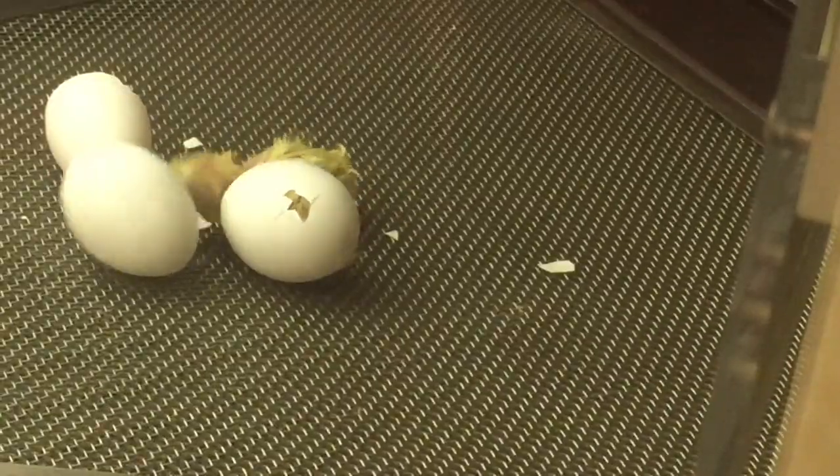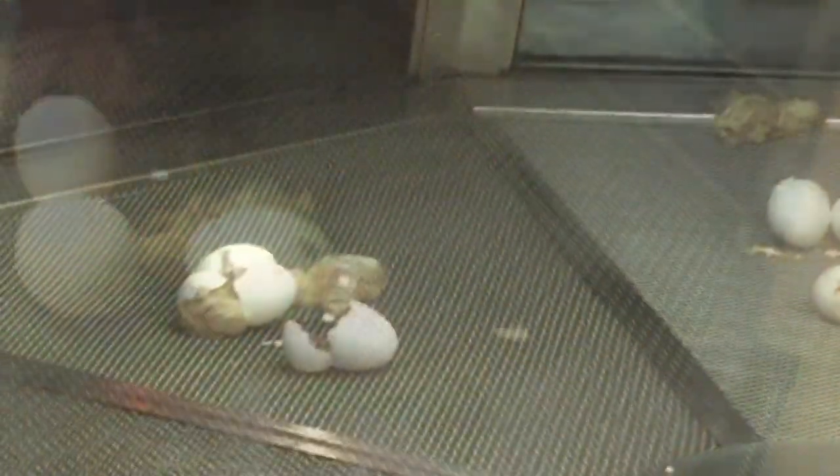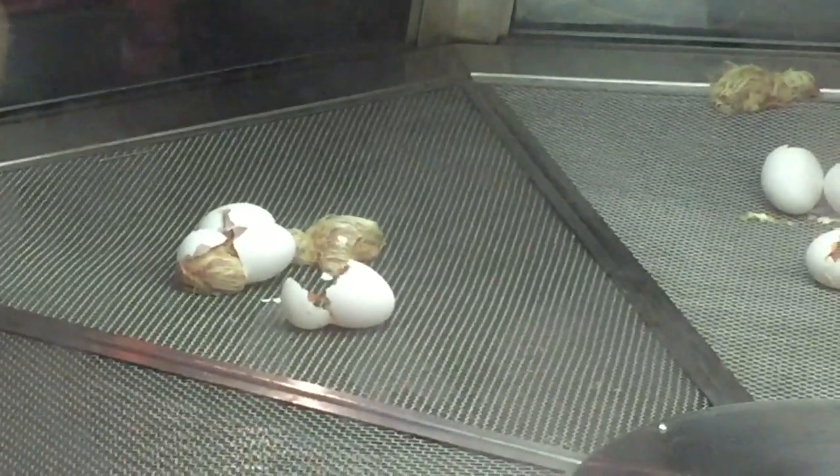These are more cute than the ones from there. Well, of course they are. That one's egg.